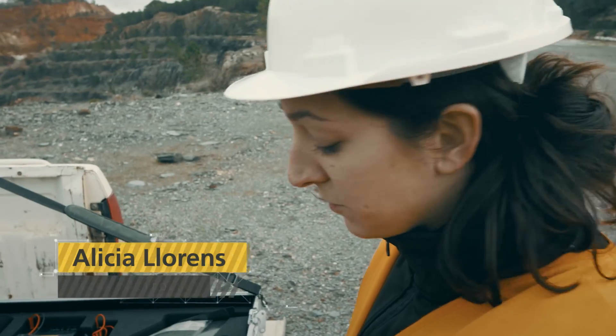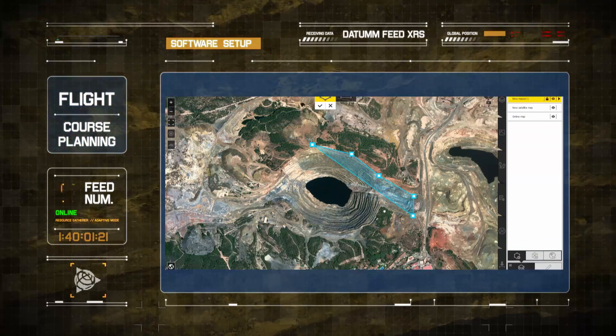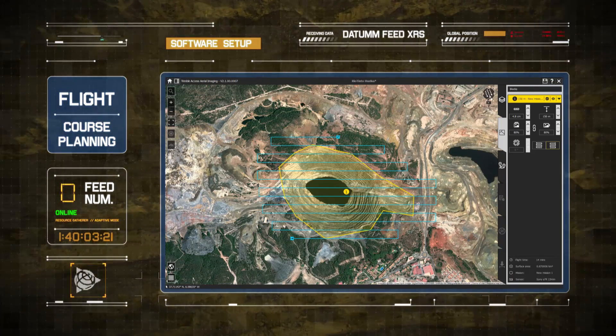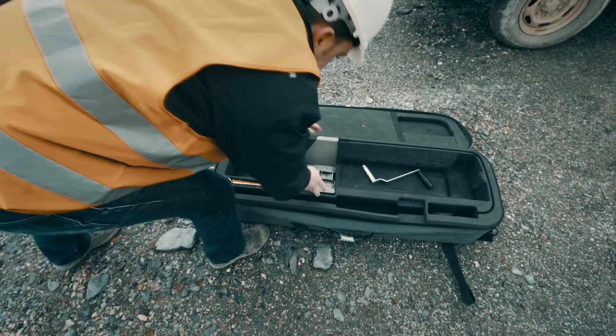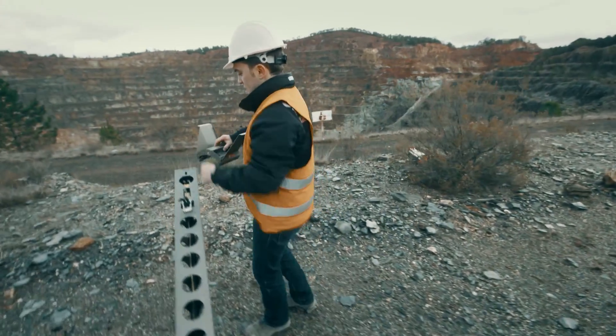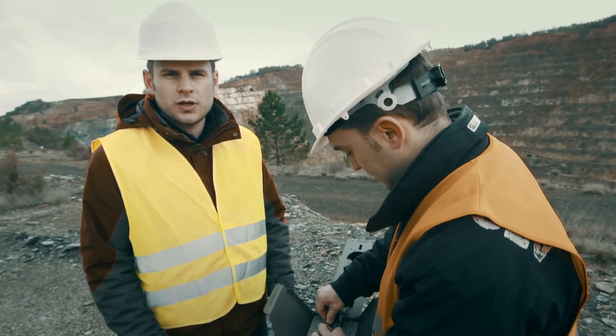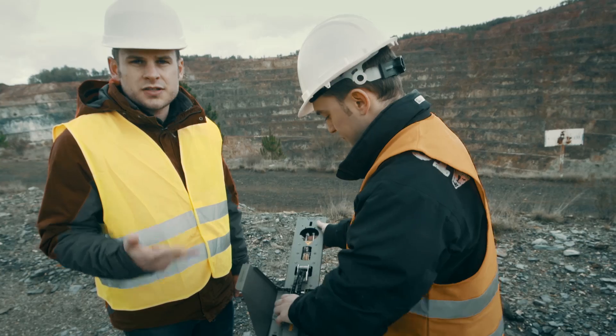I'm going to first do the flight planning for the actual flight, or the mission we are going to accomplish today. This is our launcher — it's a three-folded aluminium launcher, and we use it to propel or launch the UX5 in a steady, consistent, and safe way.